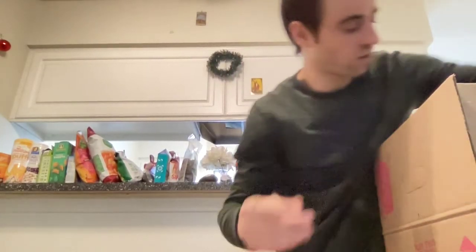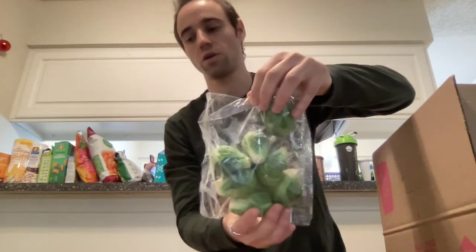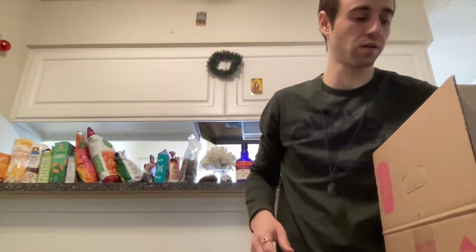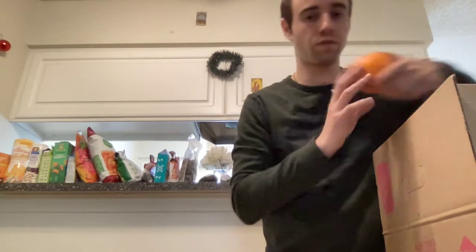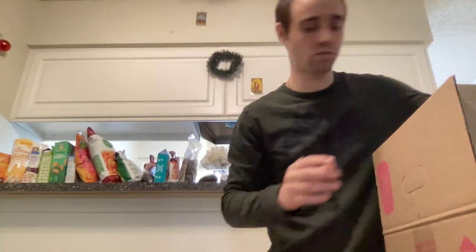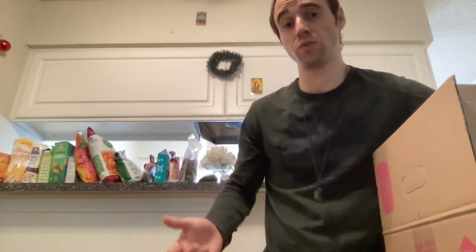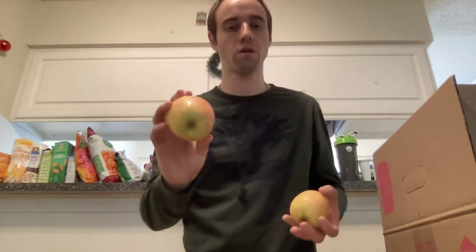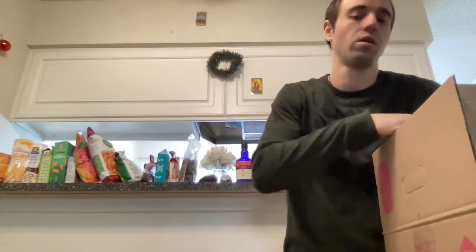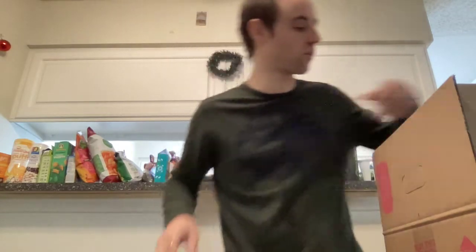One of my favorite things from Imperfect Foods is the fish, which I'm about to show you. This week I got salmon and smoked salmon. I've been making a lot of smoked salmon sandwiches, and in general the fish is good and it's really cheap too compared to what you pay at the grocery store. I also got some radishes — I'll show you the fish now.